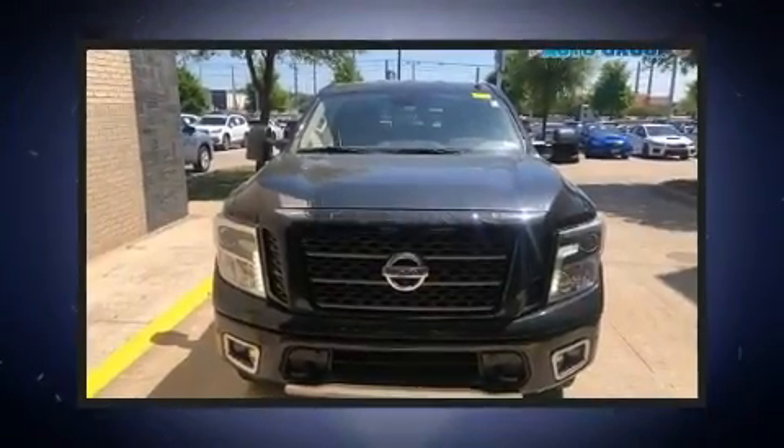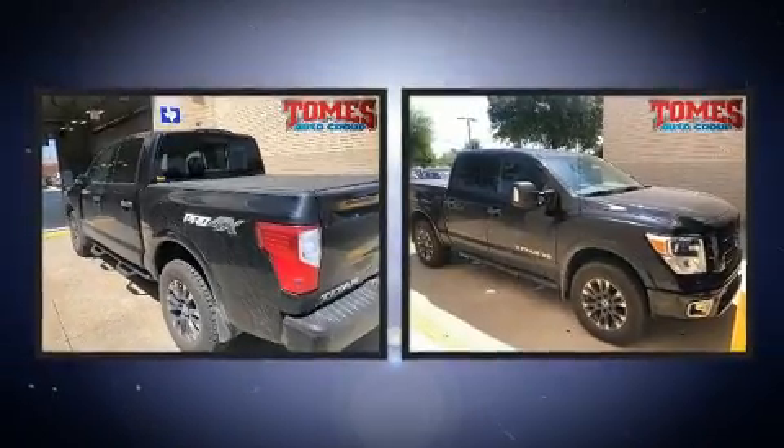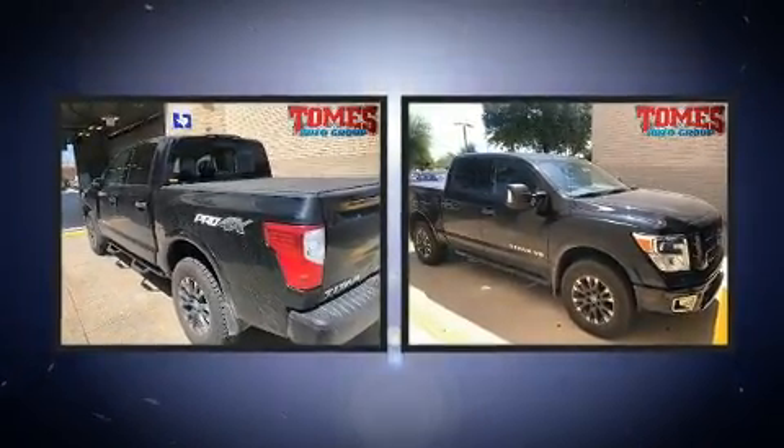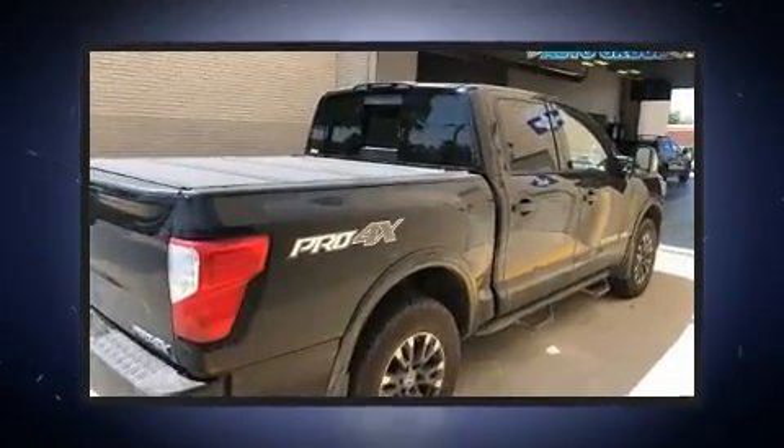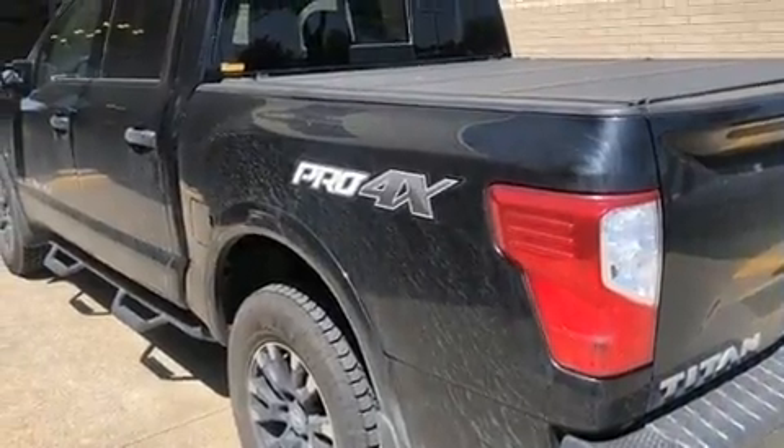You can expect a lot from the 2018 Nissan Titan. With fewer than 45,000 miles on the odometer, this vehicle proves competitive in its price class based on its condition and value. It features an automatic transmission, four-wheel drive, and a powerful eight-cylinder engine.